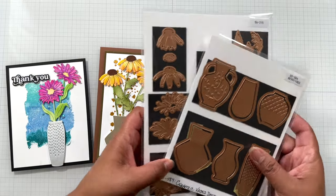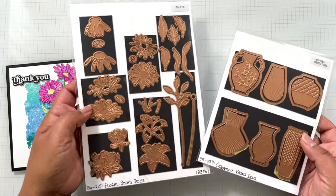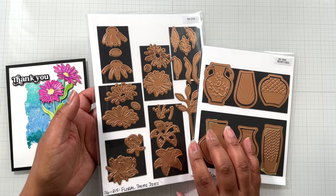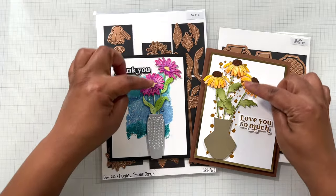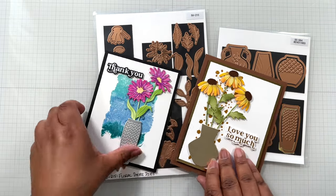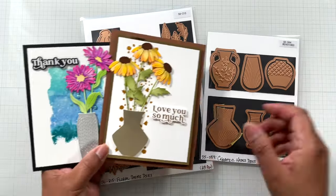Up next — from Simon Hurley, this is the Floral Stem and Ceramic Vase set. You can buy them both separately — each set is on sale — or buy it as a bundle. The bundle is $32.99 from $54.98. Look at these florals — you can do your techniques on them. I did ink blending on both. Look at those vases — fabulous cards.